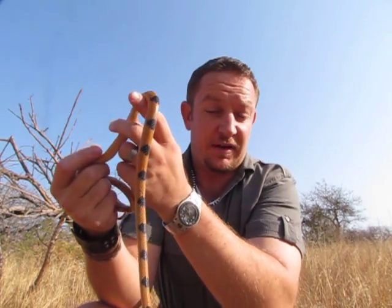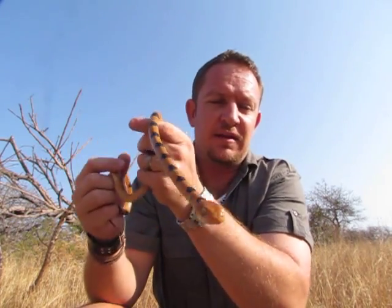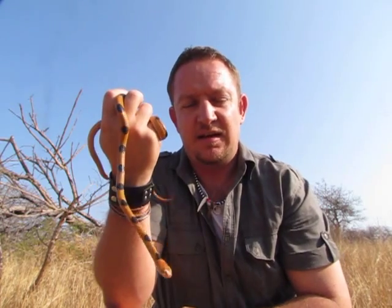They live on the ground mostly, though you can find them in trees as well. But normally during the summer you'll find some of them being driven over on the road because they stay on the ground.